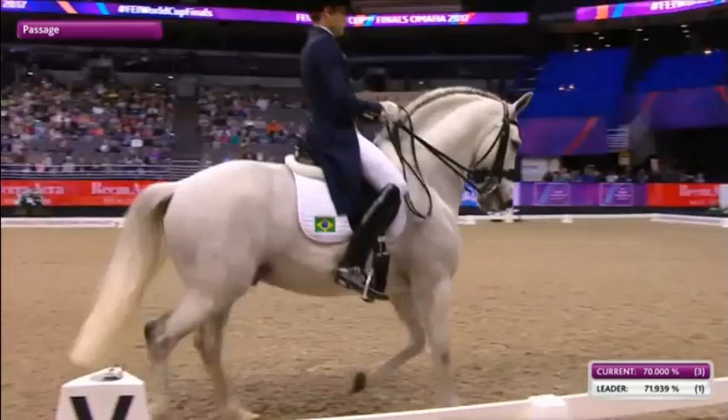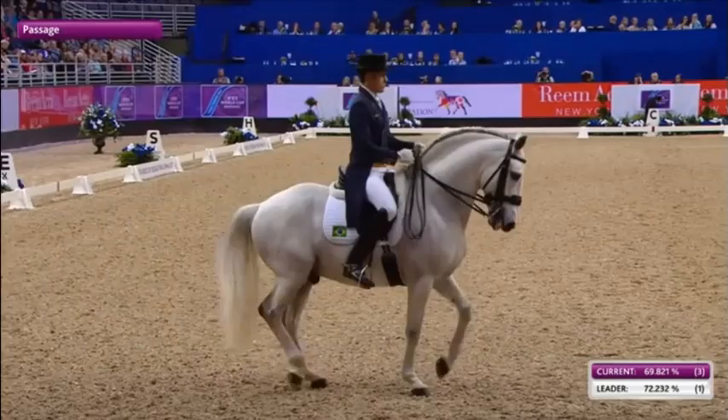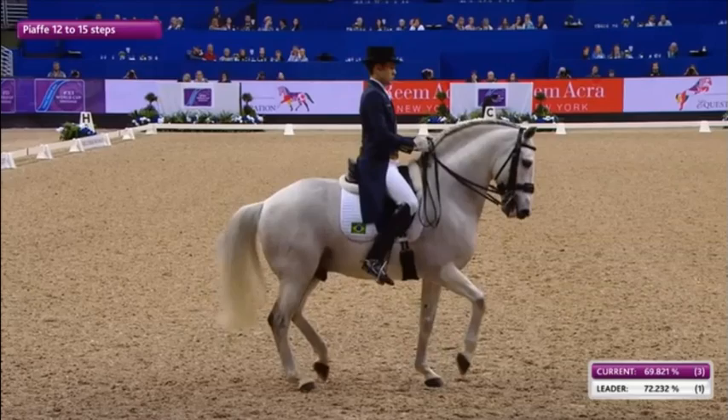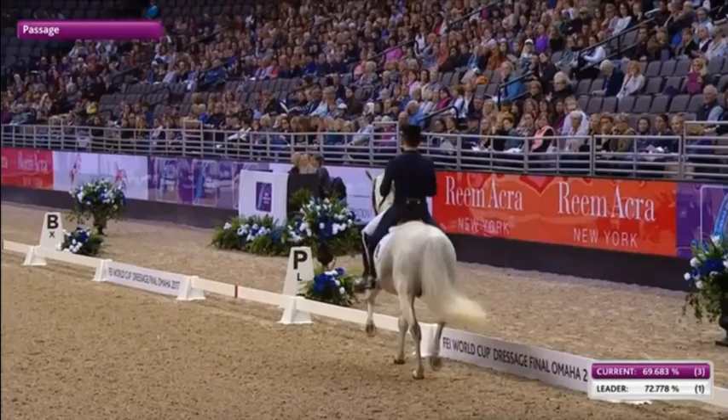What you're seeing on the screen is the comparison to the leader at this point in the test. Overall, Edward scored a 74.4. A slight loss of activity going into the piaffe. It recovered very nicely. Because it was that little bit earlier, you feel like maybe the horse overreacted to the aid and gave it to Johnny earlier than he expected. That's right — slight anticipation.